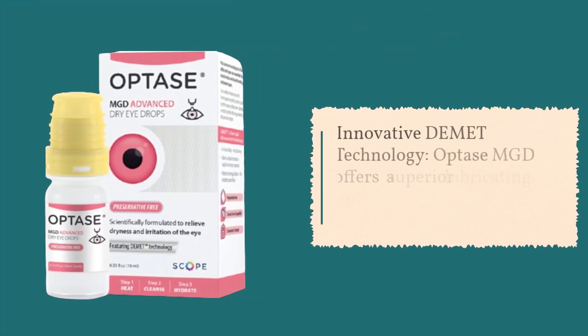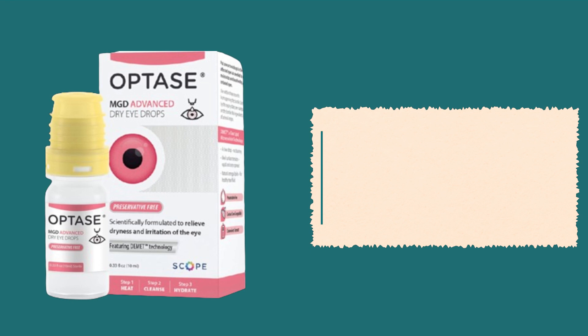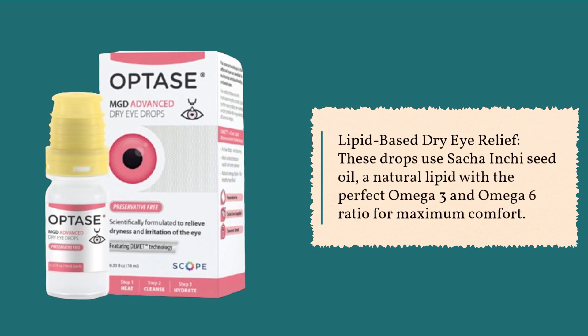Innovative Demet Technology: Optase MGD offers a superior lubricating formula that won't leave your vision blurry. Lipid-Based Dry Eye Relief: These drops use Sacha Inchi Seed Oil, a natural lipid with a perfect omega-3 and omega-6 ratio for maximum comfort.